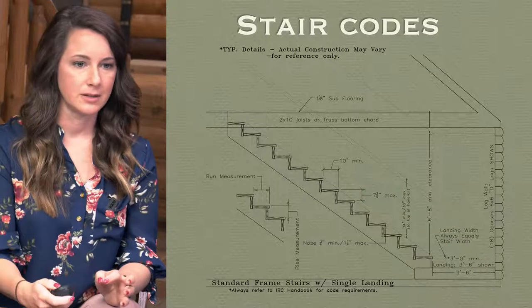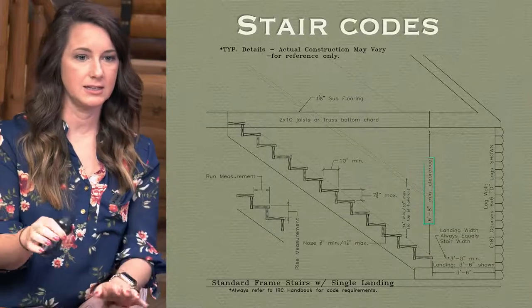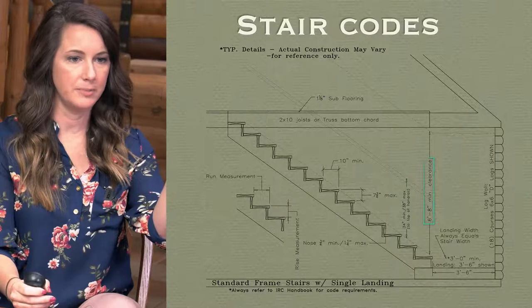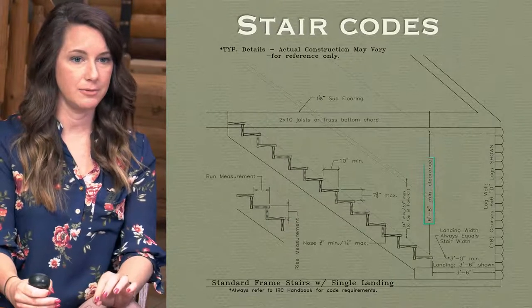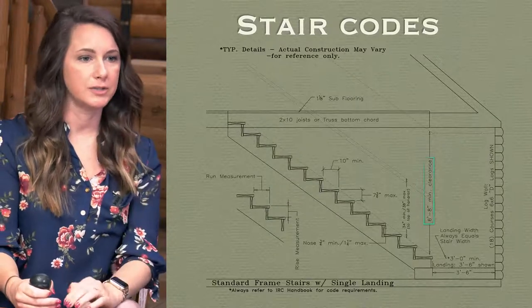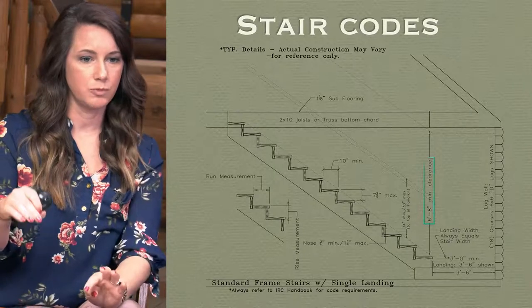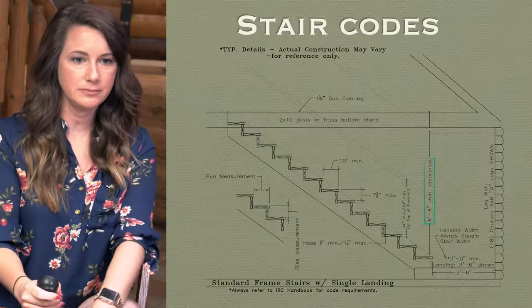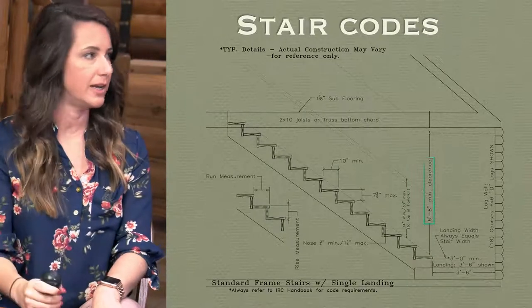The maximum stair riser height is seven and three-quarter inches; we'll try to keep it around seven and a half for leeway on site. That's part of why we end up with 15 to 16 steps. If you have floor trusses instead of joists — 16 inches versus 10 inches — that's six extra inches, basically another step just because you went from floor joists to floor trusses. The next requirement is six foot eight minimum head clearance above every step and the full landing at both the bottom and the top.